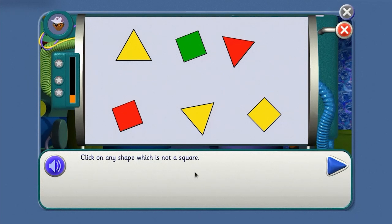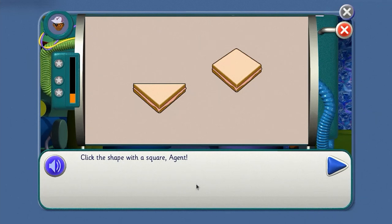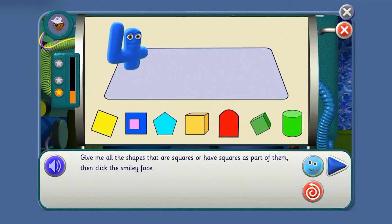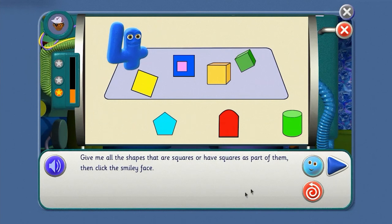Click on any shape which is not a square. Choose a shape that's not a square, agent. Yes, you've got it! Sometimes squares are even harder to see, agent. But we've got to be able to spot them, even if they are part of other shapes. Click the shape with a square — four corners and four equal sides, agent. Well done! Click on the flag with squares, agent. Look carefully, agent. Yes, you've got it! Give me all the shapes that are squares or have squares as part of them, then click the smiley face. I'll do it. That's right.